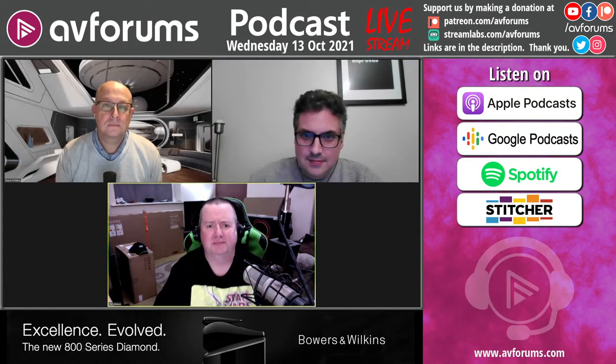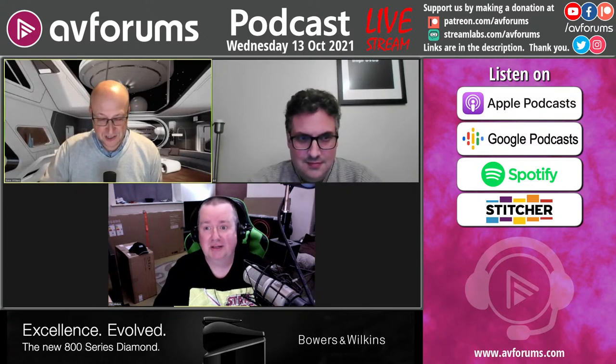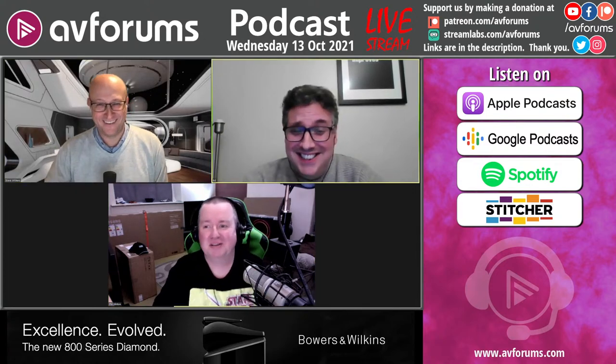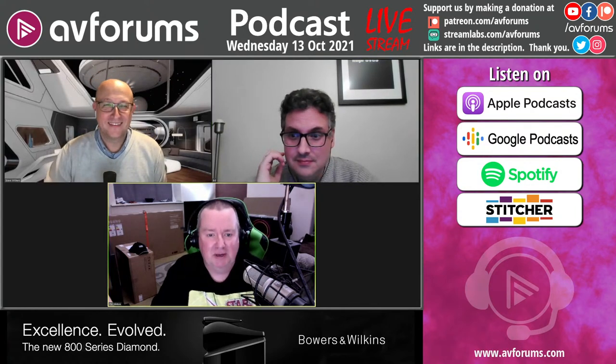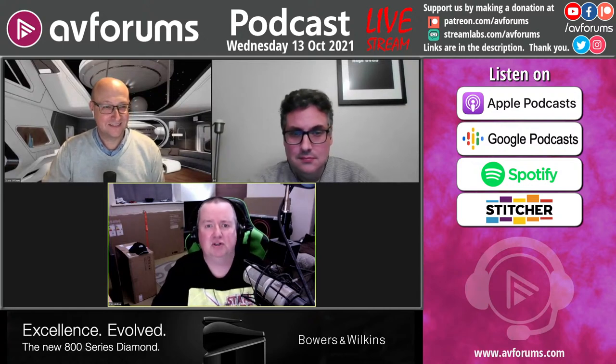Hello and welcome to the AVForums podcast, streaming live on Wednesday the 13th of October, joining me on this edition is Ed Selley and Steve Withers. We're here for around about an hour — might be a little bit longer, might be a bit less. We're back for the podcast, it's the hardware edition.